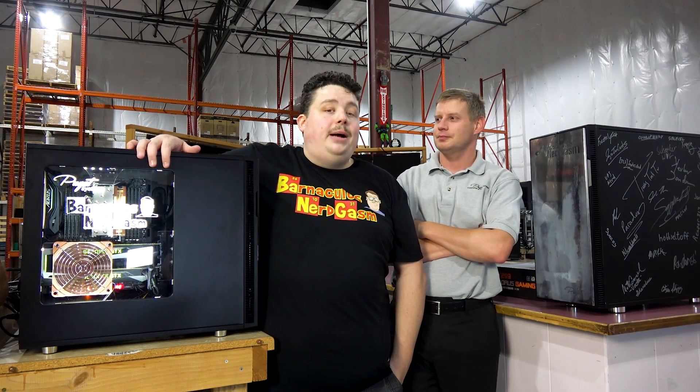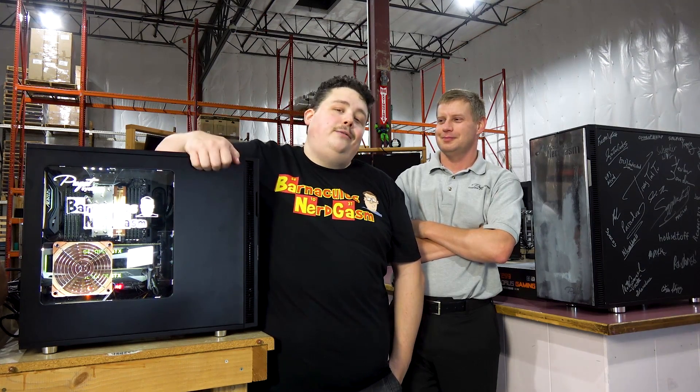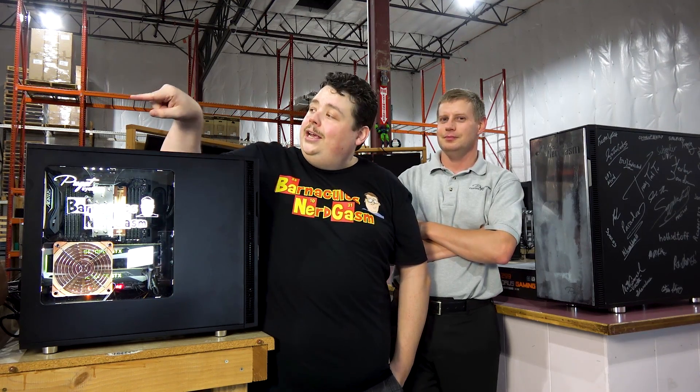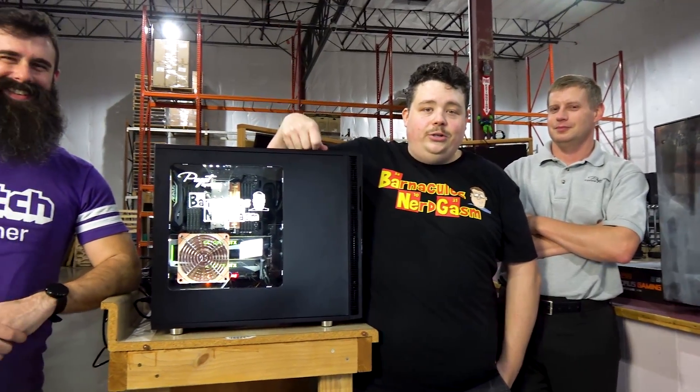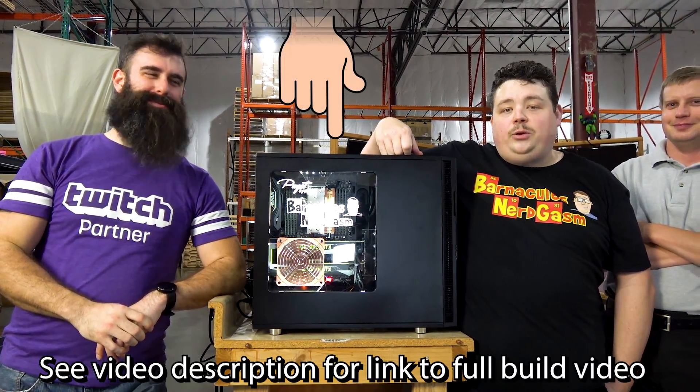Everything else was provided by John and his generous business, which I keep on duping over and over again — he falls for it every time. Also, this computer was built by the one and only Houston, right over here, also known as Dr. Professor Beardasaur — but he actually needs to get back to work, so get out of here.